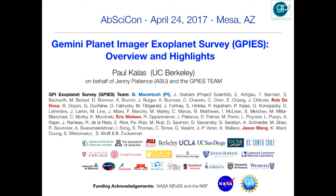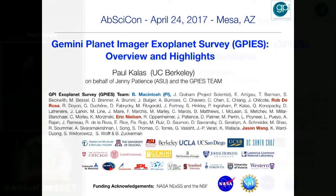I'm a member of the GPI instrument team as well as the exoplanet survey team. I'm a co-lead for the debris disk science, and today I'll give you an update on the progress of our survey now that it's roughly halfway done.